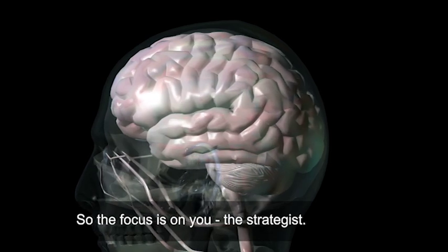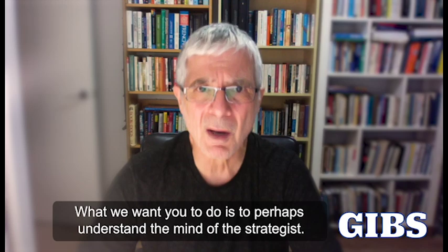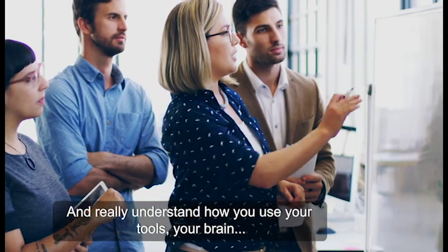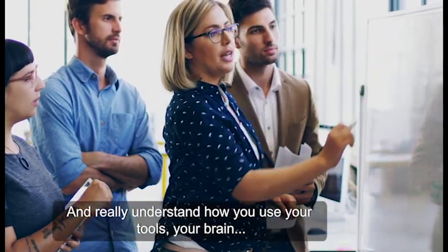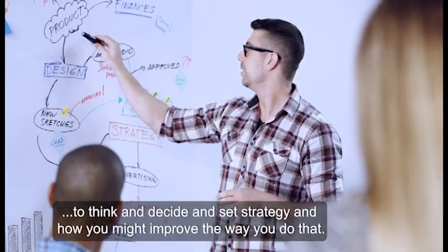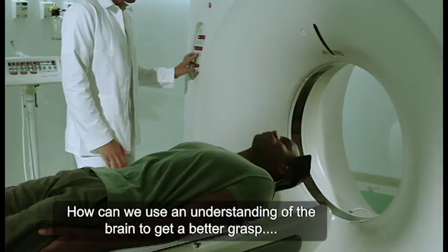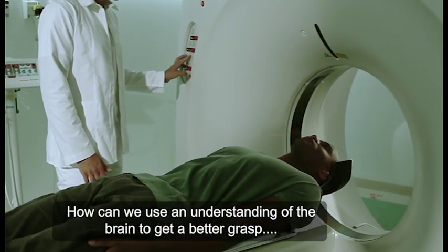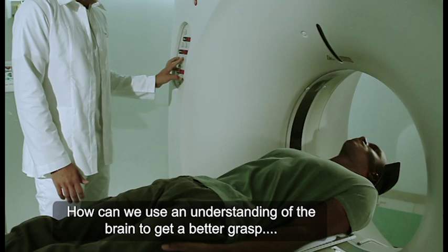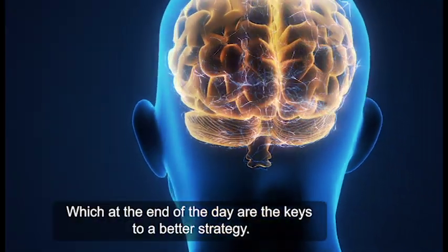So the focus is on you, the strategist. What we want you to do is to understand the mind of the strategist and really understand how you use your tools — your brain — to think and decide and set strategy, and how you might improve the way you do that. How can we use an understanding of the brain to get a better grasp on our thinking and decision making, which at the end of the day are the keys to a better strategy?